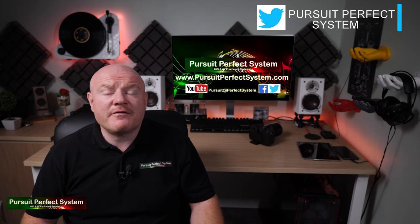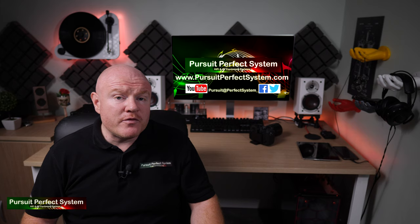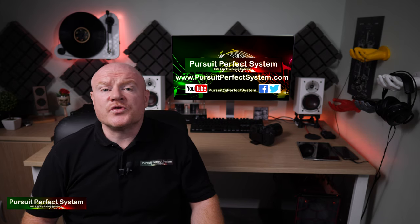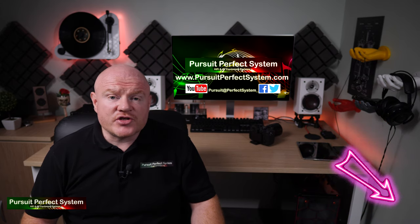If you're new to the channel, I do hi-fi, headphones and home cinema reviews, demonstrations, show visits, technical stuff and all sorts. If those sound like the types of videos you'd be interested in watching, make sure to subscribe to the channel.